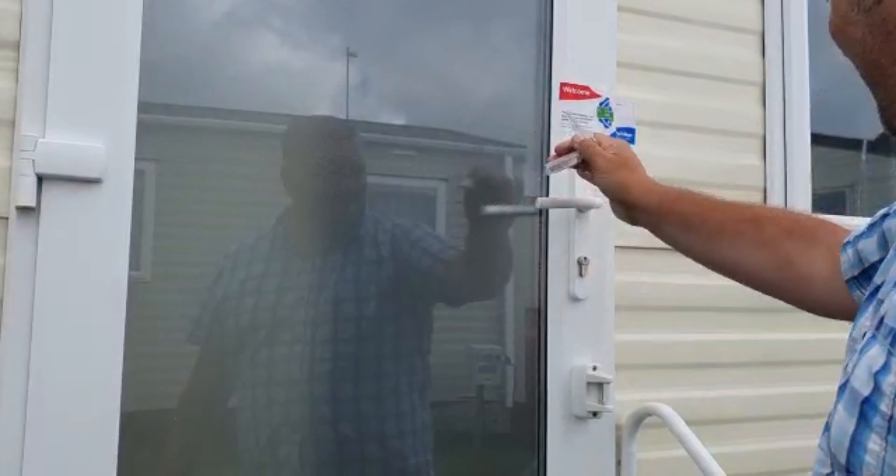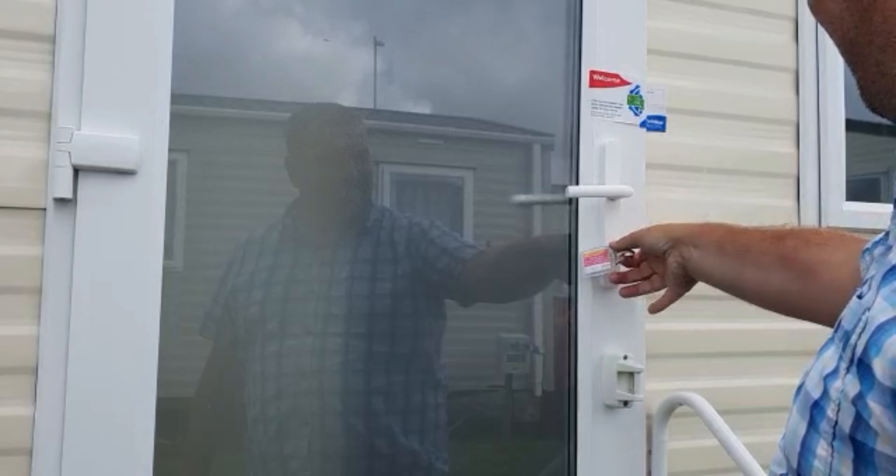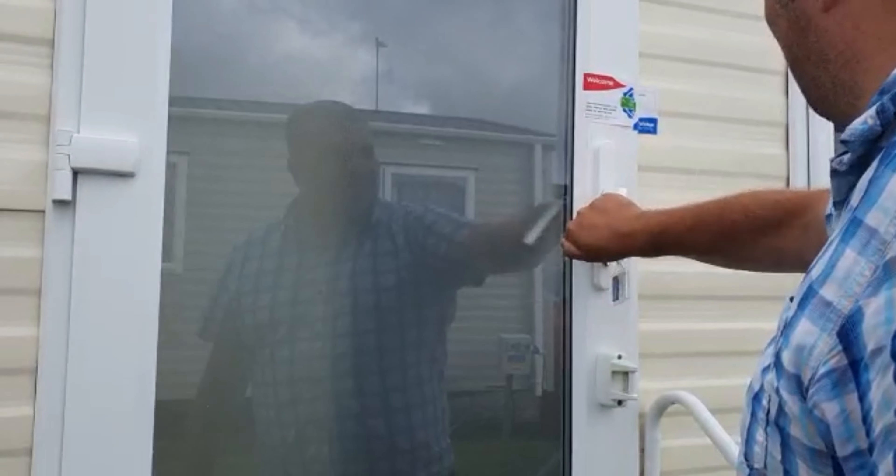If John can get the door open. The seal's broken. Gotta break the seal. There we go.